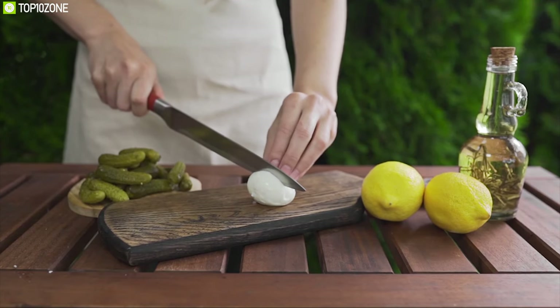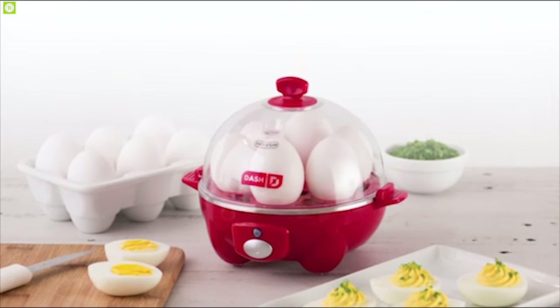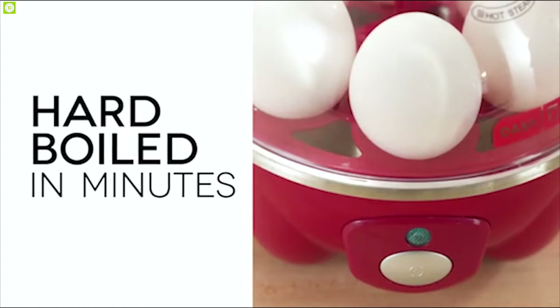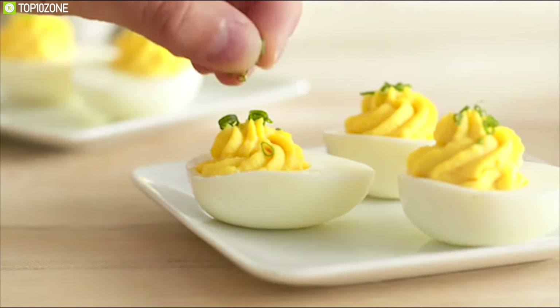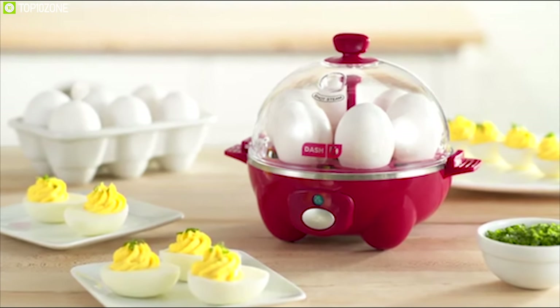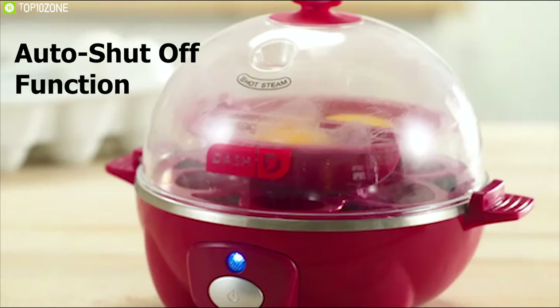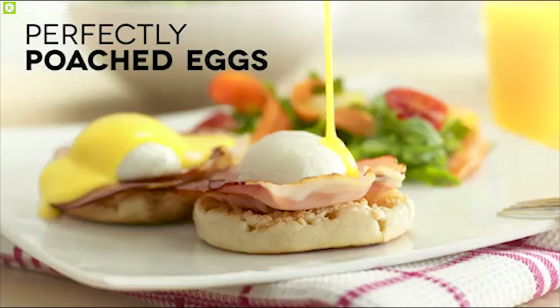Imagine being able to prepare a dozen deviled eggs in under 10 minutes — make it happen with the Dash Rapid Egg Cooker. You can enjoy hard-boiled eggs, soft-boiled eggs, poached eggs, scrambled eggs, and individual omelettes all within minutes with the push of a button. Simply choose your preferred eggs and set the timer; the auto shut-off function will prevent overcooking and the buzzer will alert you when your eggs are ready.